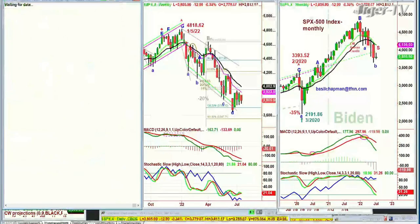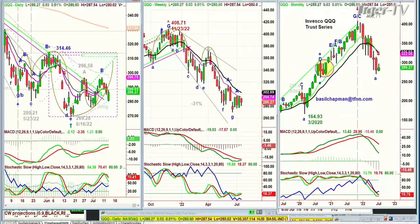QQQ is doing much better — a nice green candle, even though it's just up six cents at 286.29. I like this pattern. It means that it's come back and shows that there's some resiliency in the whole tech sector — that's important.